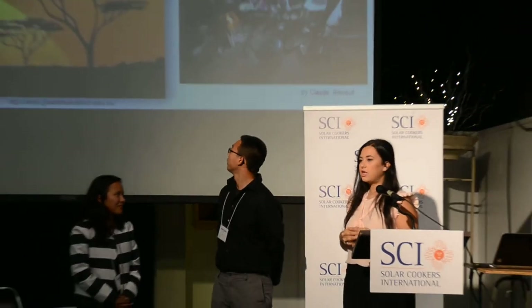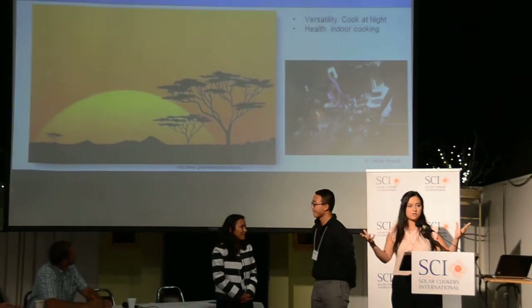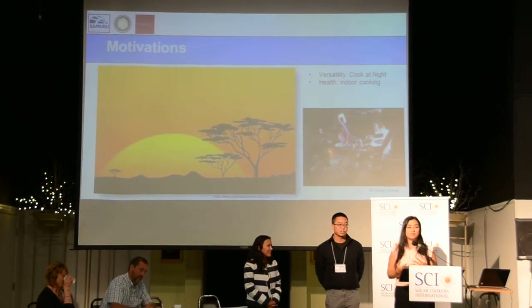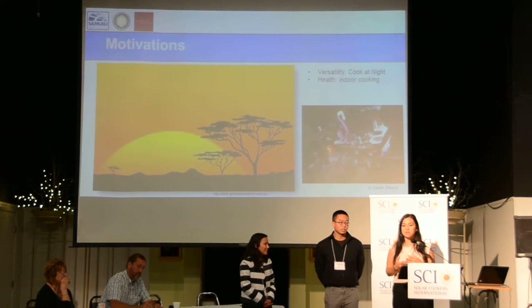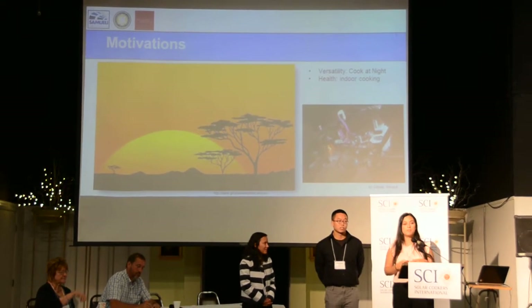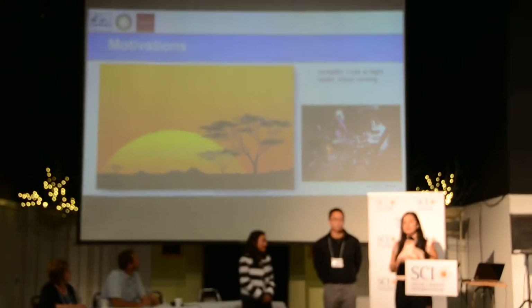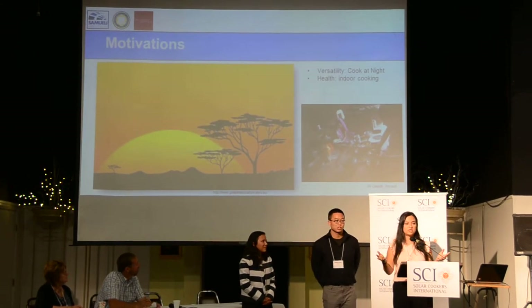It started with a project that a professor did at UCI looking into salts. He saw the heat capacity and heat of vaporization of the salts and thought we can use these in solar cookers. The idea is we're using solar thermal energy for cooking, but the sun has to be out. What happens when the sun goes down and people want to cook dinner? Professor Garmin thought: let's melt these salts using concentrated solar power and then cook with them at night. This addresses the versatility issue of solar cooking duration.